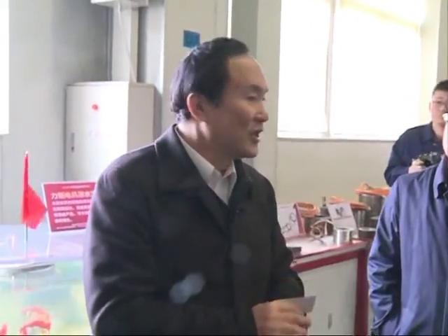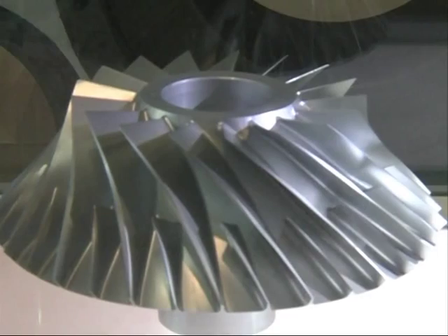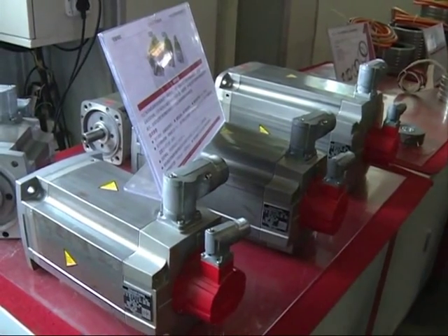Company President Yu Dehai said he decided to build the workshop more than 10 years ago to create the country's first high-end digitally controlled machine tools and break the monopoly held by developed countries in this area.